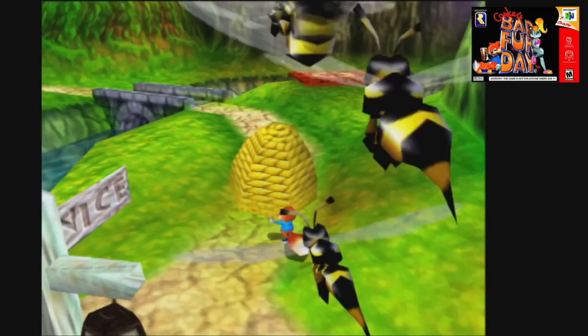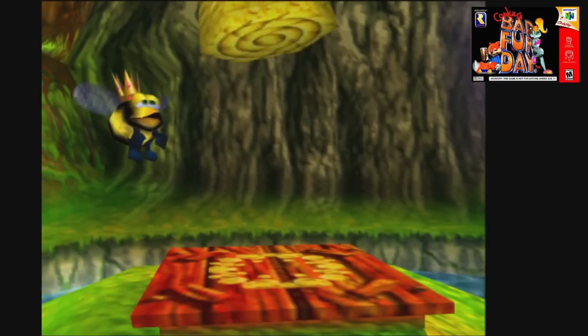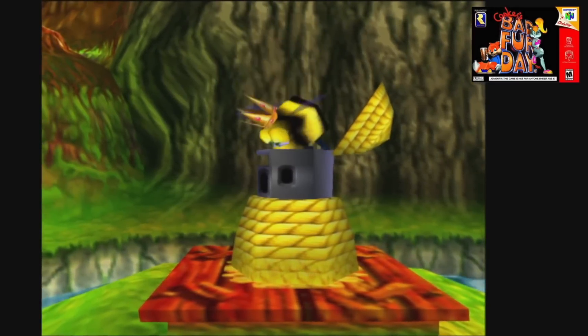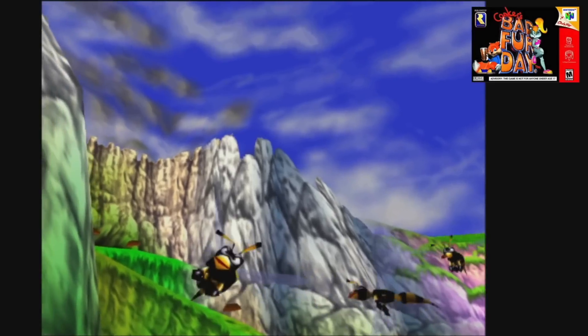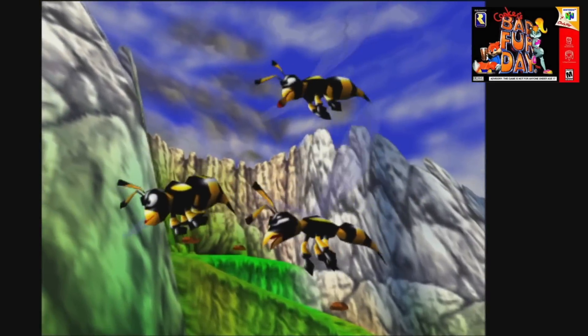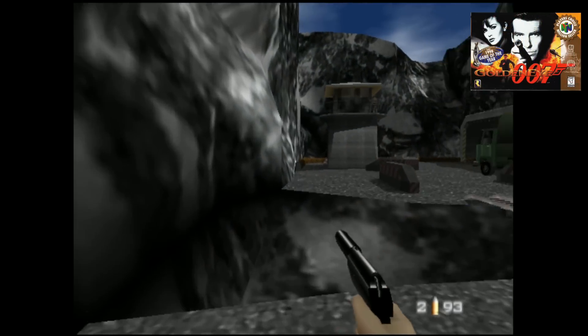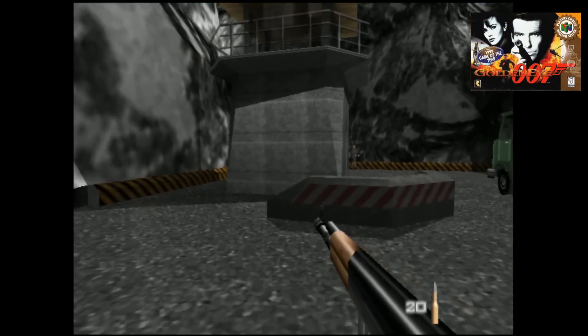007 Goldeneye is a treat to play on the Atomic Pi using RetroPi. You just kind of breeze through here — it's super smooth.